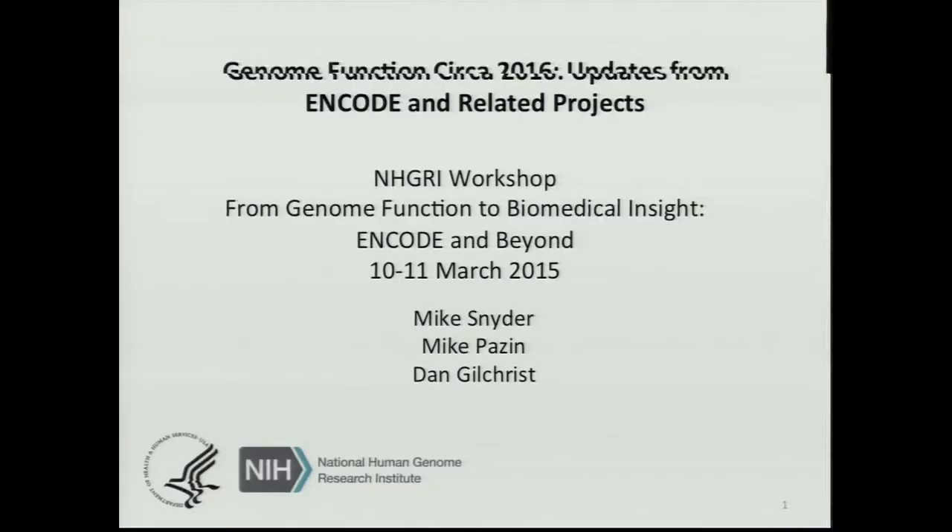I'm Mike Pazin, and I'm going to go through the first half of these ENCODE-like projects or other projects in functional genomics. This is a really happy thing for me to be able to present because there's so much exciting work going on here. It was also fun doing this because, as you heard from Dan's intro, we have a lot of contacts both at the administrator level and at the scientist level with these different projects.